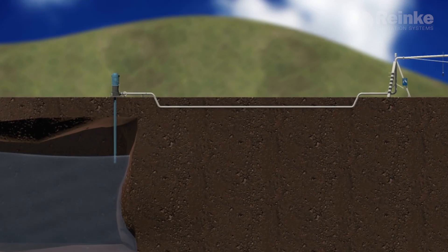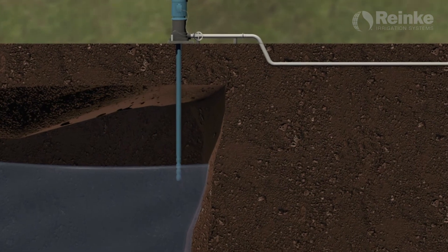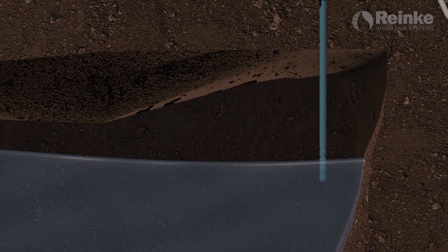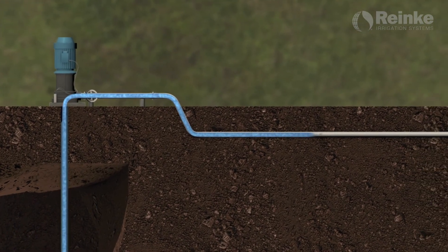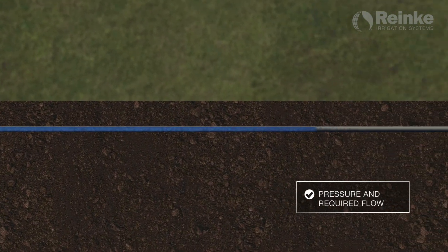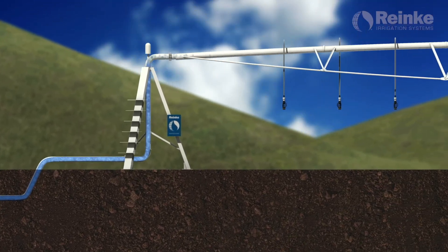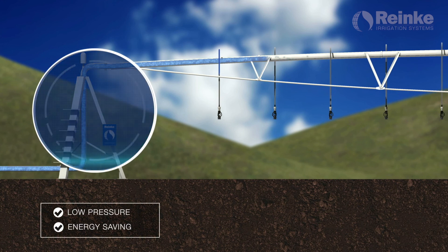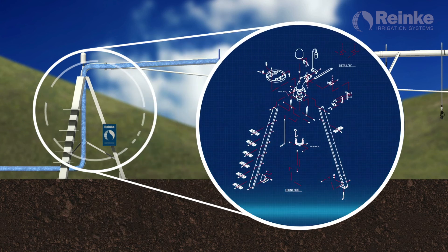Center pivots take water from different sources such as wells, rivers, and lakes. Using the ideal pump, water flows from the water source through a pipe to the pivot center. The water enters the pivot center at the pressure and flow necessary to properly water the field. The pressure and flow needs to be calculated by a certified Rehnke dealer. Having a lower pressure is ideal as it requires less energy to pump and move the water.